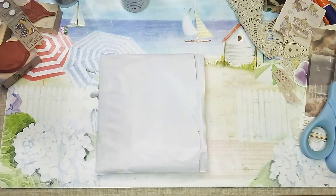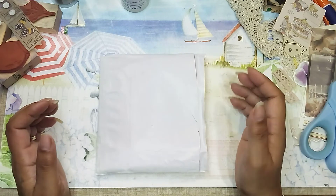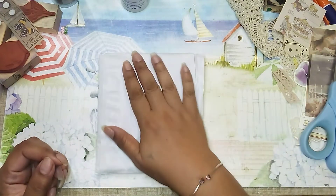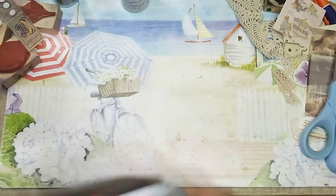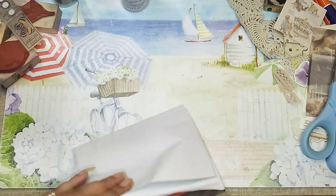Hi guys, it's Aaliyah. Welcome back to my channel. So I just want to share a little Etsy shop haul from the Brown Pear on Etsy.